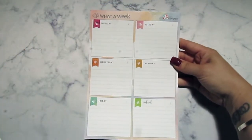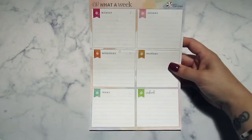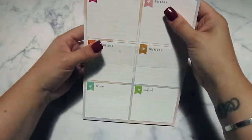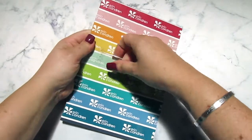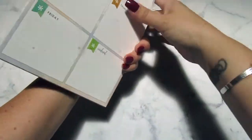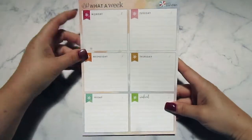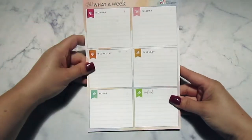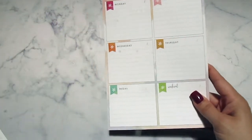This next one is a sneak peek — it's called the 'Oh What a Week' Planning Notepad. It's a whole little notepad and you can use these however you want: weekly menus, to-do lists, whatever you like. It's really cute.